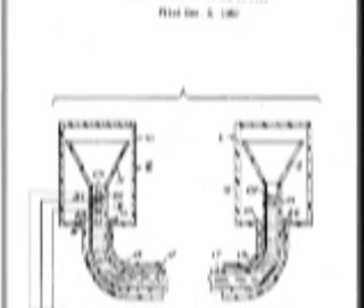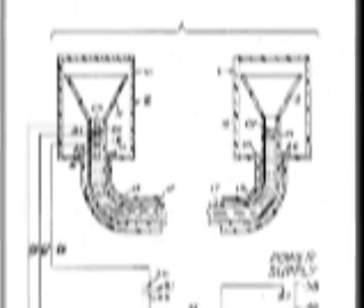In 1941, near Palouse, Washington, Raymond A. Hanson conceived of a self-leveling mechanism for hillside combines, which he later patented.